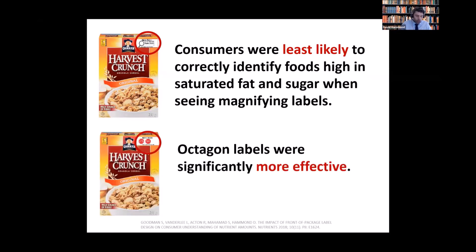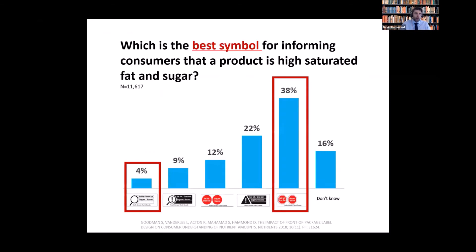What about the octagon labels in the same study? They were significantly more effective than the magnifying glass. At the end of the experiment, we asked consumers which symbol was best for helping them identify a product high in certain nutrients of concern. The magnifying glass performed worst of all the versions under consideration by Health Canada, while the octagons were rated as the most effective.